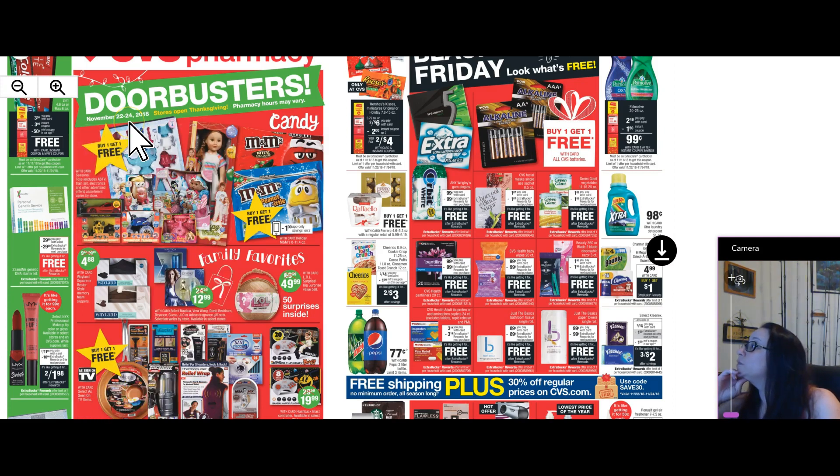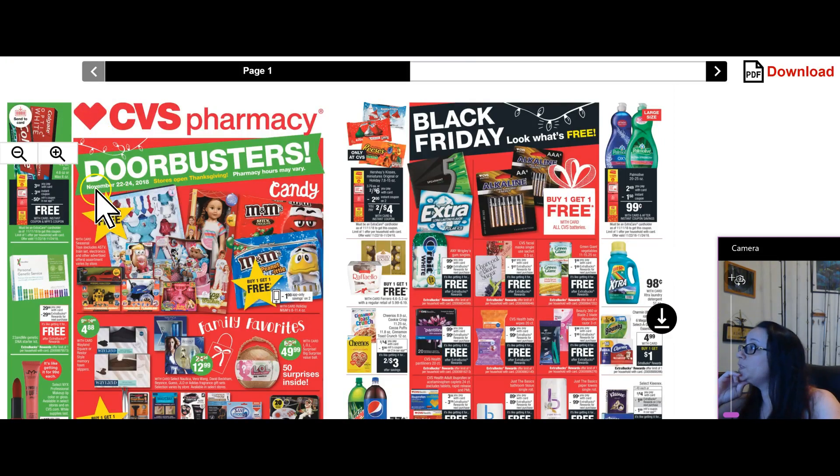You will be able to get this toothpaste. If you want to do this deal you can, but you are not going to have the 50-cent-off manufacturer's coupon because we are doing this digital-only coupon list. So if you happen to be a traditional couponer and you're watching, you'll get it free. But if you are following what we're doing here using only extra care bucks and digitals, you'll pay 50 cents for toothpaste.